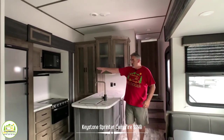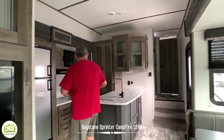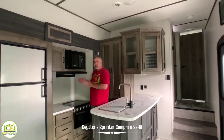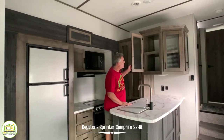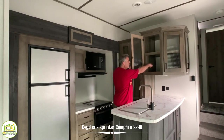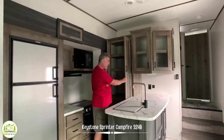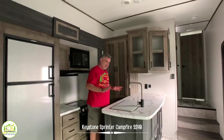It's got a nice big U-shaped kitchen, which I really like. When you're in here, everything's easy to get to — your sink, fridge, stove, microwave — everything's very handy. It's got lots and lots of storage space above, like two feet deep, and then you have more pantry space here as well, so a ton of cabinet space in here.